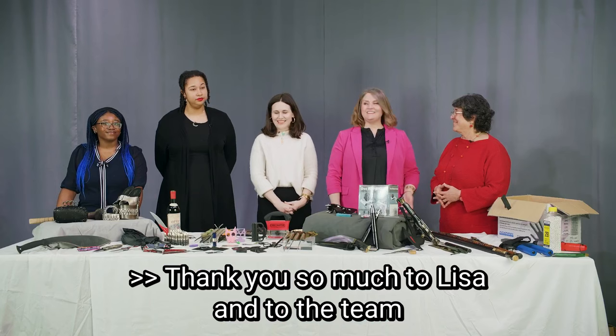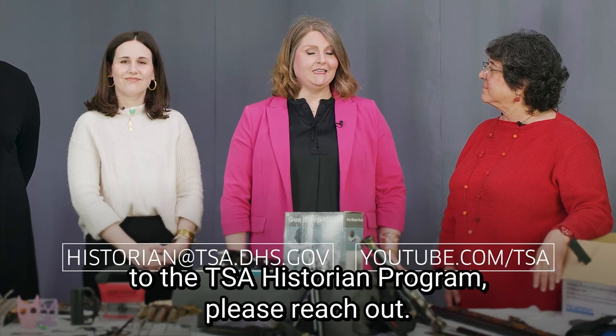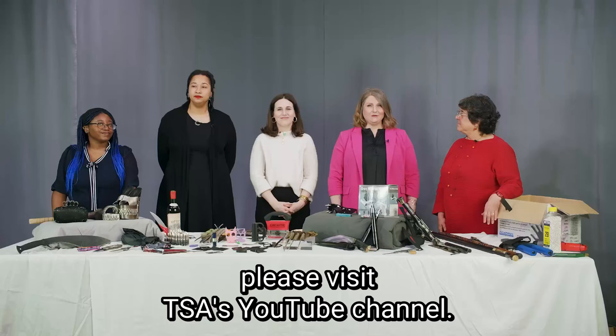Thank you so much to Lisa and to the team for joining us for today's episode. If you have any items you'd like to donate to the TSA Historian Program, please reach out. To see all of our episodes, please visit TSA's YouTube channel. We'll see you next time. Bye.